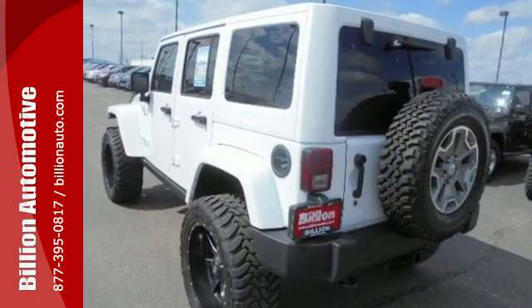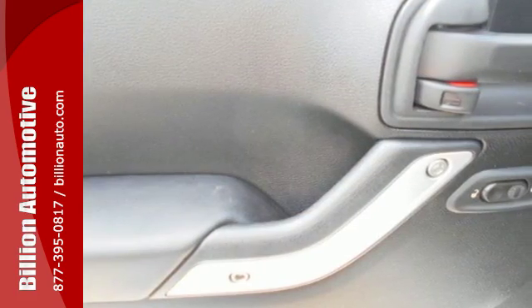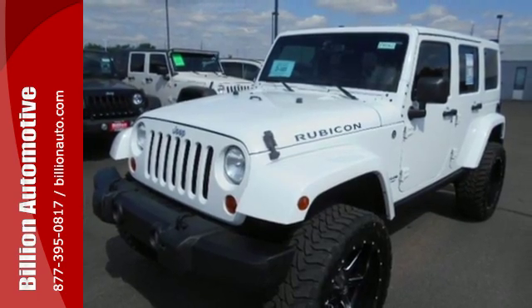Features include anti-lock brakes, dual front airbags, and stability and traction control so you will feel safe on your next adventure. Get ready for some new adventures in this 2013 Jeep Wrangler.